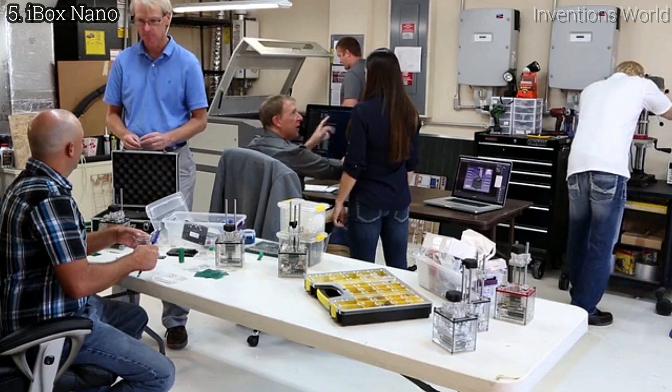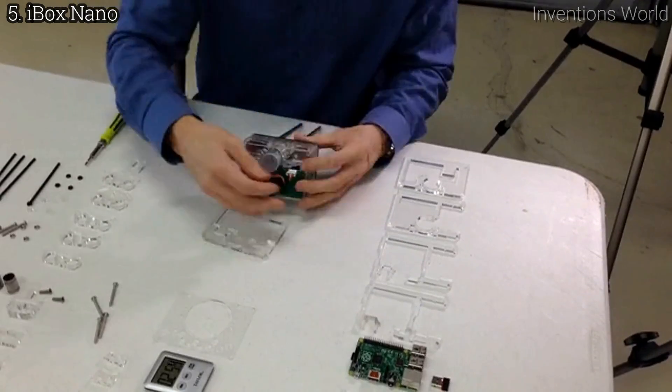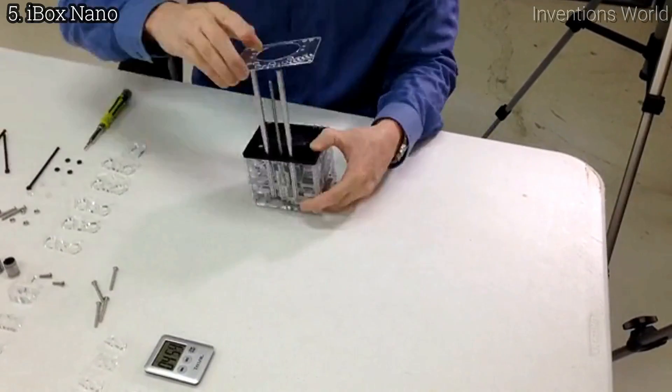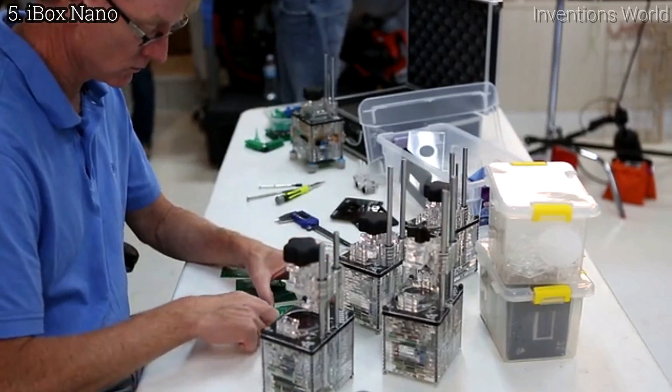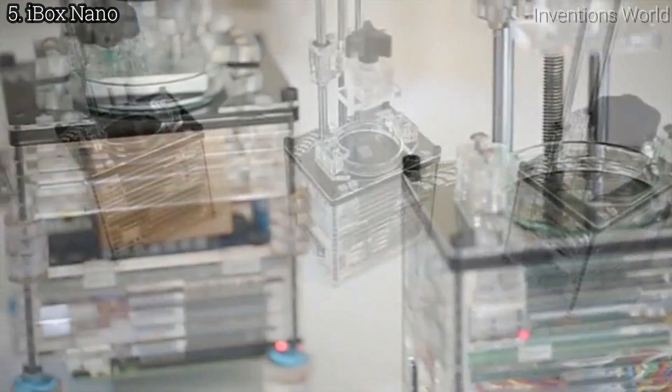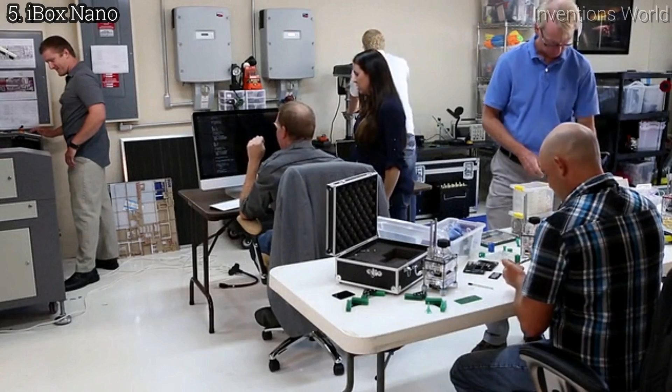We didn't set out to improve 3D printing. We set out to remove the barriers and get 3D printers in the hands of everyone. That's why we've created the world's smallest, quietest, and most affordable 3D resin printer. Almost all of the work is done. We've been through many iterations of the design and we are ready for mass production. We need your support to reach the volume necessary to achieve our cost model.